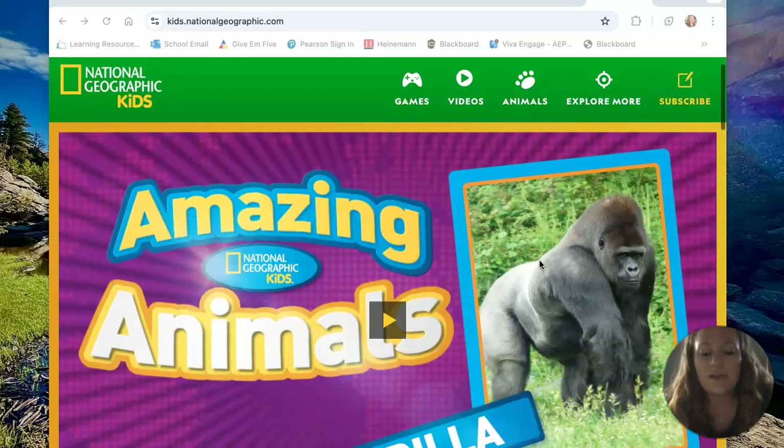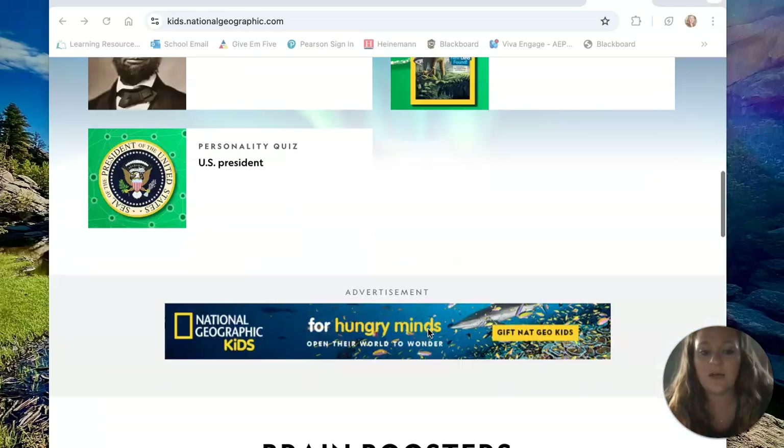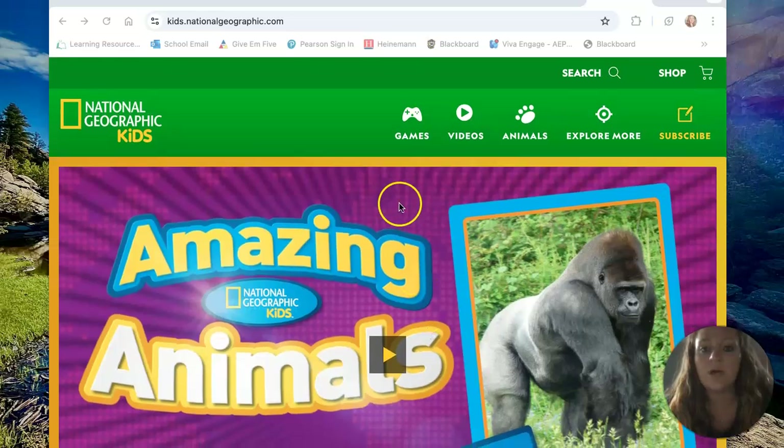When you first open the website, they've got a home screen that features a video. If you scroll down, it also offers social studies topics, which I didn't realize. So a lot of really cool stuff.